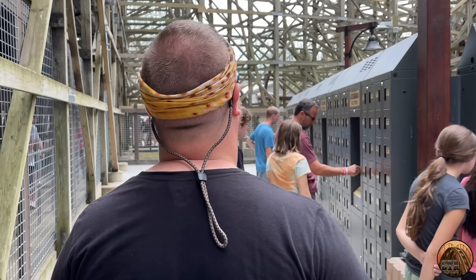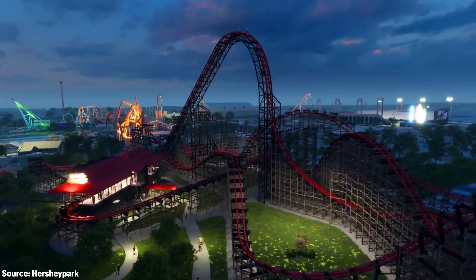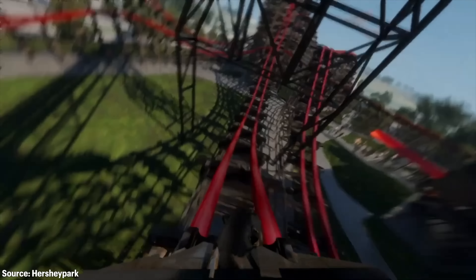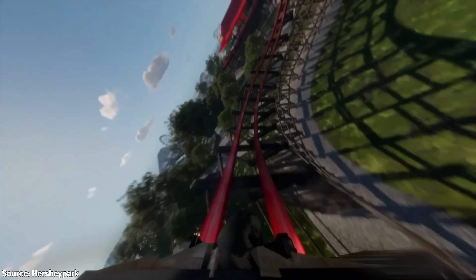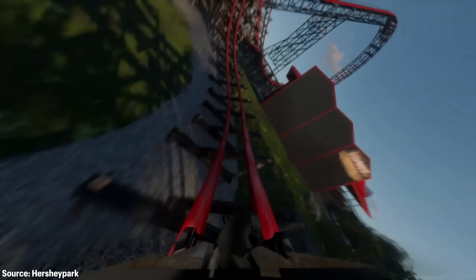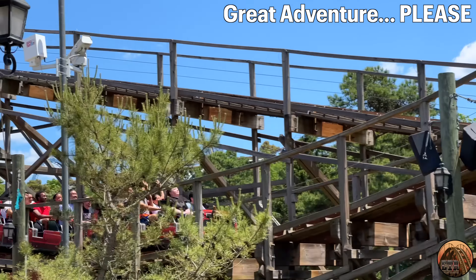The ride will feature double-sided lockers, similar to Velocicoaster at Islands of Adventure or many other rides outside the United States. Before boarding, riders will place their belongings in a locker and head upstairs to the load platform empty of all loose articles, which will help speed operations immensely. Then when riders return to the separate unload station, they'll exit and head back downstairs to the opposite side of the lockers to grab their belongings. I'm very curious if this means phones and other hard loose articles will be banned from the ride entirely, which would be the right choice considering how wild RMC coasters are. Overall, this is a great move on Hershey Park's end, and I'm thrilled that more parks in the United States are adopting this locker style.